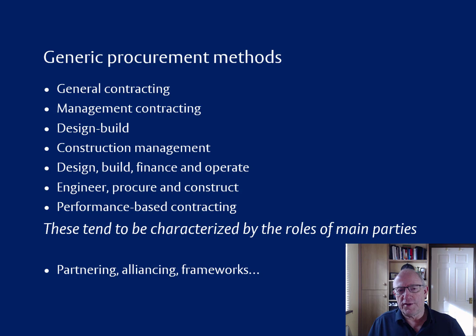All of those tend to be characterised by the roles of the main parties — what is the responsibility for the contractor and the consultants and so forth. In addition to those, there are collaborative approaches to procurement like partnering, alliancing and frameworks, where we set up an agreement with suppliers to work together under an arrangement where they will be repeatedly called upon, rather than going to competitive tendering every time. The idea of using collaborative methods is to put more emphasis on the continuing relationship rather than on the letter of the contract and the consequent adversarial issues that arise when we focus exclusively on contractual issues.